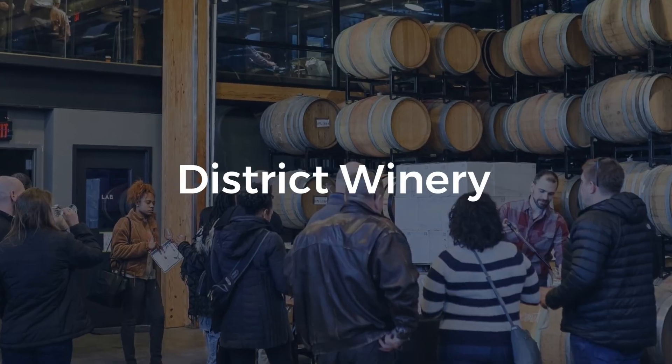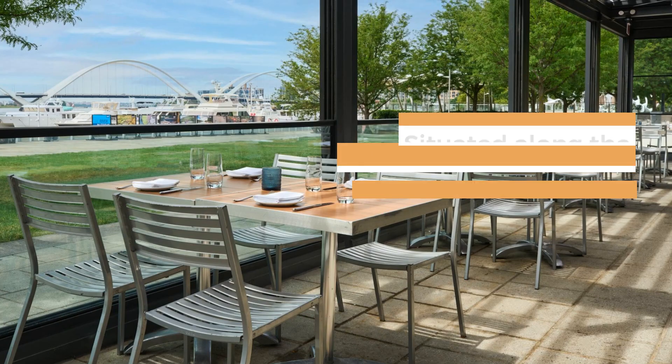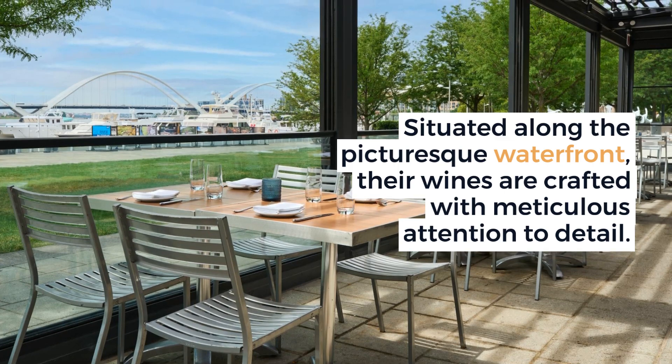District Winery produces a superb selection of wines. Situated along the picturesque waterfront, their wines are crafted with meticulous attention to detail.